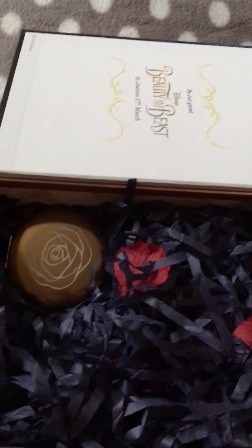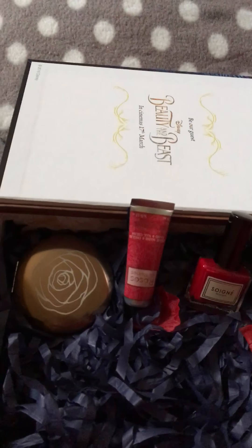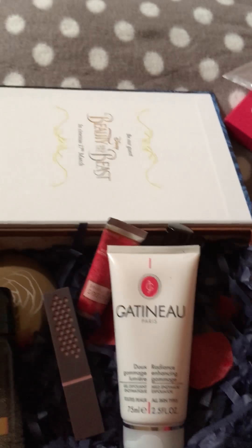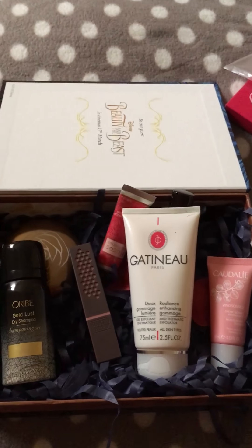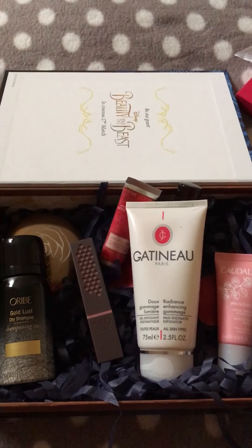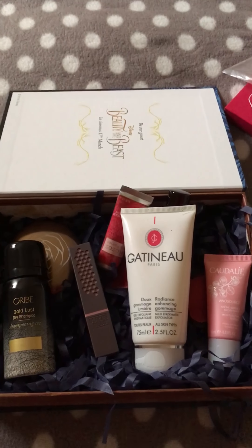So this is everything you get inside the box: the compact mirror, the hand and nail cream, the nail polish, the dry shampoo, the lipstick, the exfoliator, and the moisturizing sorbet. You get all of these products and the box — which will make a really nice storage box once you use the products — all for 20 pounds, available on the Latest in Beauty website. I hope you enjoyed this unboxing. If you want to see more like this, please like and subscribe to my channel, and thank you very much for watching!